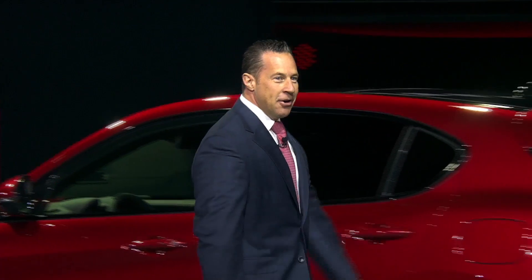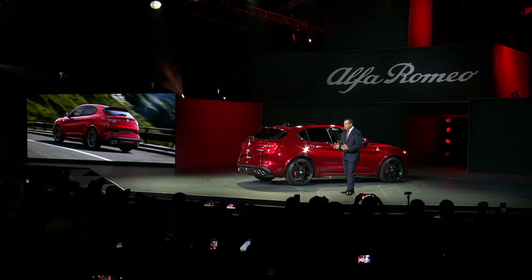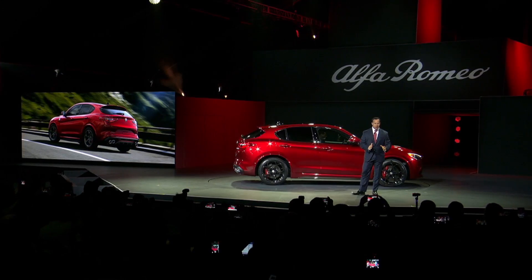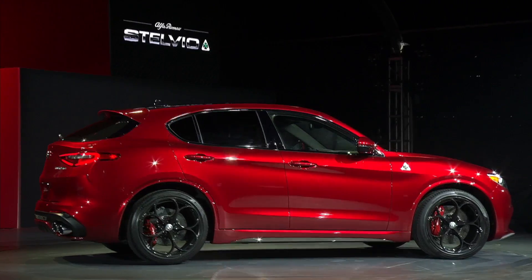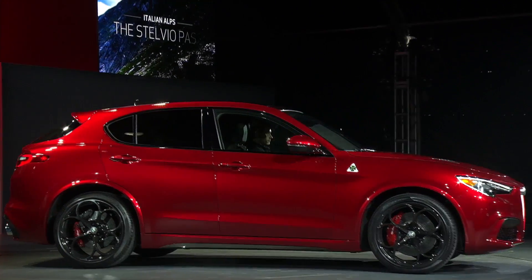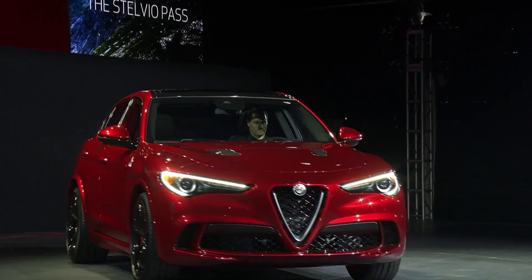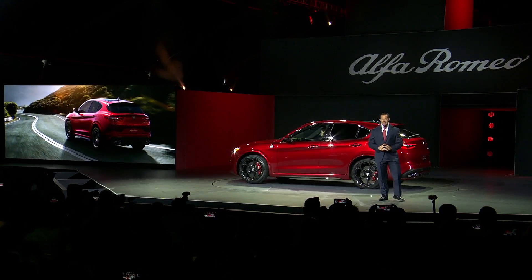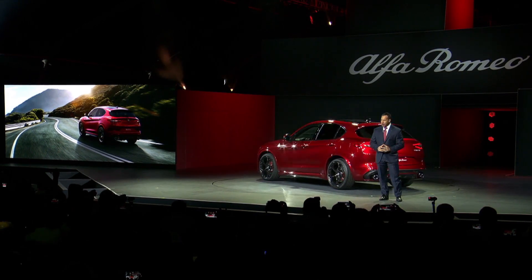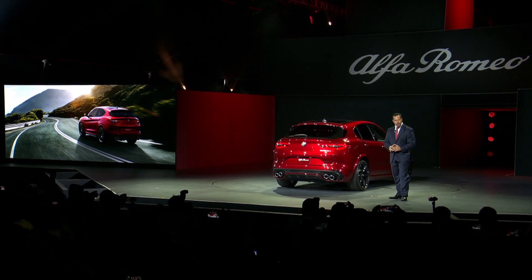There you have it. There is no mistaking the rich Alfa Romeo DNA in the Stelvio's seductive Italian design. With its distinct proportions, aggressive stance, and bold styling, this SUV is 100% Alfa Romeo and is named after one of the greatest driving roads in the world — the Stelvio Pass in the Italian Alps, which features 48 hairpin turns. The Stelvio is an SUV uniquely engineered to challenge two-door sports cars on the track, without sacrificing any of the characteristics you would expect from an SUV.